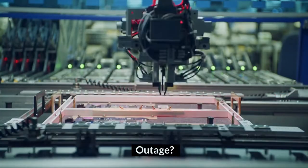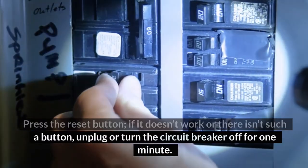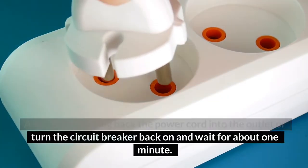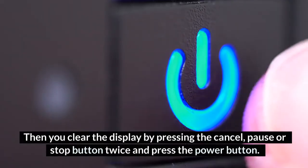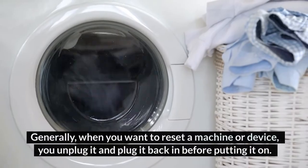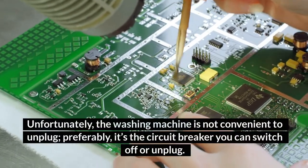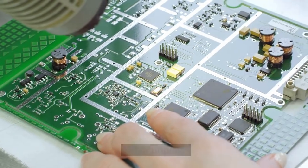To reset a washing machine after a power outage, press the reset button. If it doesn't work or there isn't such a button, unplug or turn the circuit breaker off for one minute. Then plug back the power cord into the outlet or turn the circuit breaker back on and wait about one minute. Clear the display by pressing the cancel, pause, or stop button twice, then press the power button. Since the washing machine is not always convenient to unplug, you can use the circuit breaker instead.